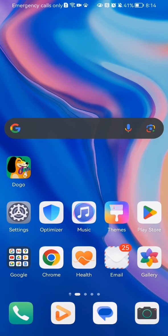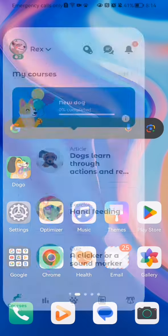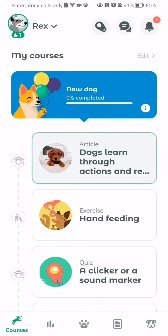Hello guys, in this video I'm going to show you where to find dog supplies in the Dogo application. The first thing you need to do is enter the app, and once you are done with that and you are in the home page,